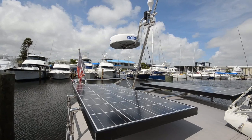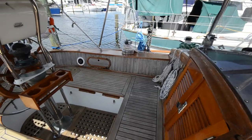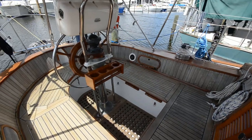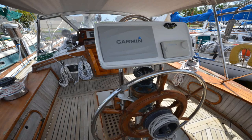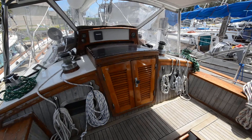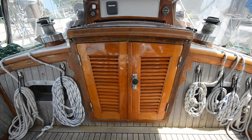All the way aft, there are two solar panels. The cockpit has both a bimini and a dodger. There's an instrument pod mounted on the pedestal that has the Garmin GPS chart plotter and radar. All the control lines lead back to the safety of the cockpit.